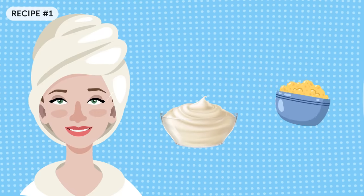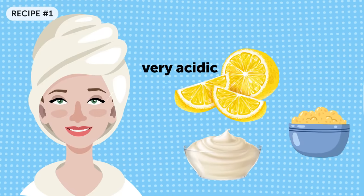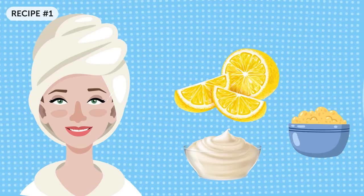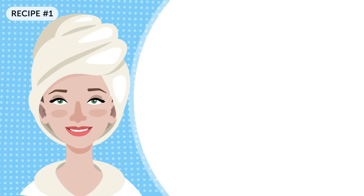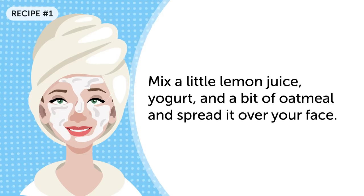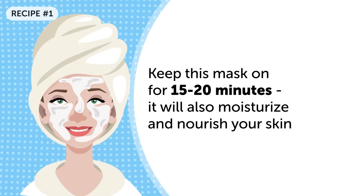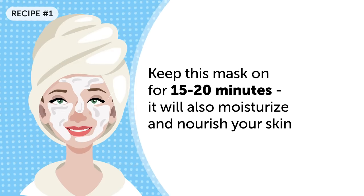Plain yogurt, oatmeal, and lemon juice: lemons are very acidic, which makes them a perfect bleaching agent. A big plus is that this bleach is natural and can be used to whiten the skin. Mix a little lemon juice, yogurt, and a bit of oatmeal and spread it over your face. Keep this mask on for 15 to 20 minutes. It will also moisturize and nourish your skin.